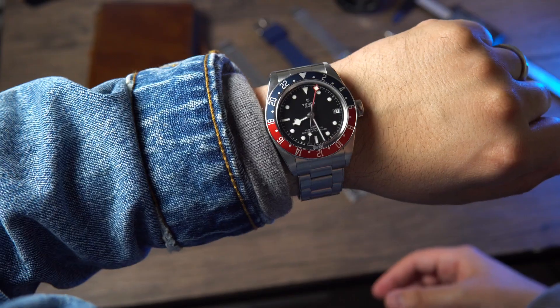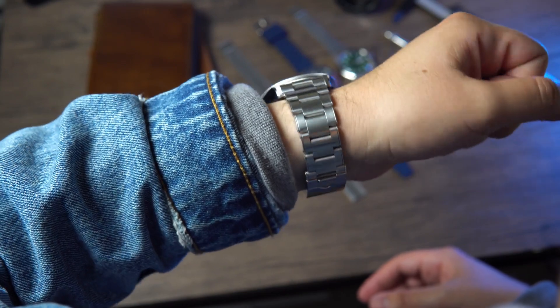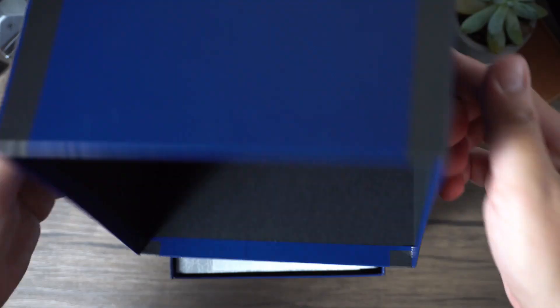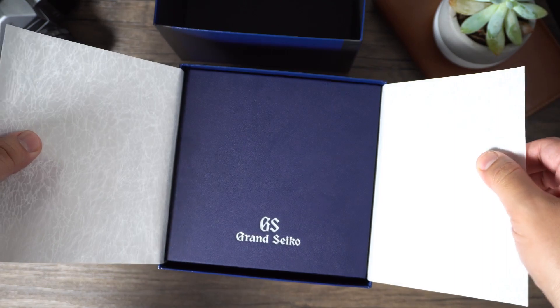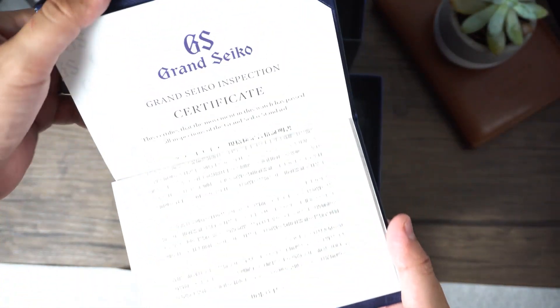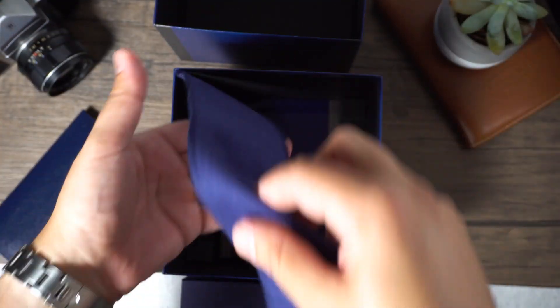Some of you may have watched my Tudor GMT video — I got rid of that piece; it was just too big for me and wasn't a fit in my collection. So I ended up picking this other watch. Before I tell you what it is, let's look at the packaging that Grand Seiko delivers their watches in. Beautiful packaging overall. I love the attention to detail with the rice paper, how you take it out of the box. It's just incredible what kind of value Grand Seiko is giving you, and they include a lot of little goodies. It really makes it feel like a pristine brand and a real competitor to the Swiss.